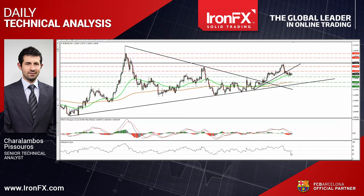EURUSD traded in a consolidative manner on Friday, staying between the support of 1.1330 and the resistance of 1.14. However, as long as the rate is trading below the short-term uptrend line taken from the low of the 6th of October, it is possible to see the pair trading lower in the short run. A clear dip below the 1.1330 barrier is likely to reaffirm the case and could pave the way for our next support hurdle at 1.1265.